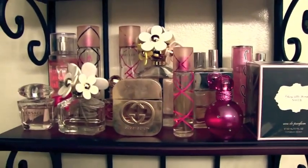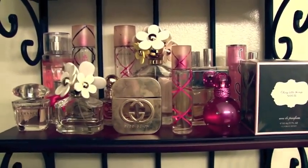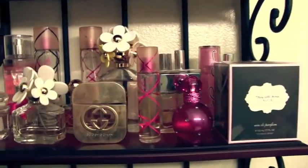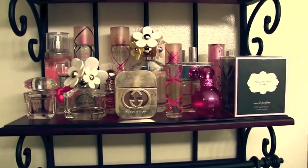Hey guys, today I'm going to be doing my perfume collection. This video was requested a few times on my channel. I know it's been a few days since I posted a video, but I'm going to be working on beauty and fashion videos this week, so I figured I would do a perfume collection to tie you guys over.